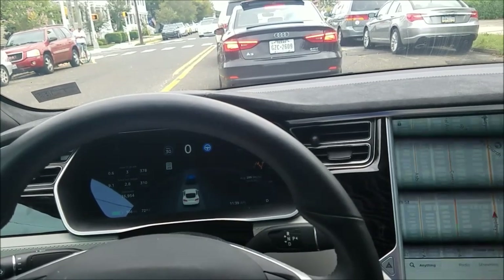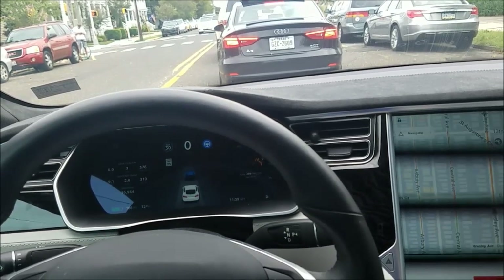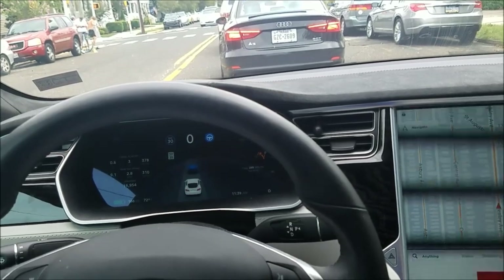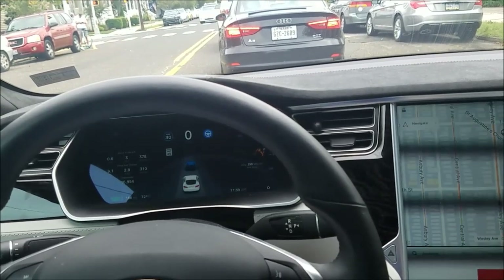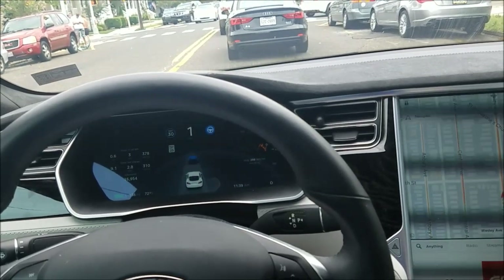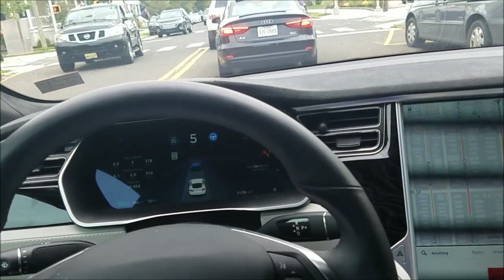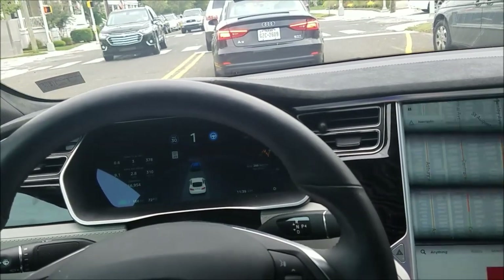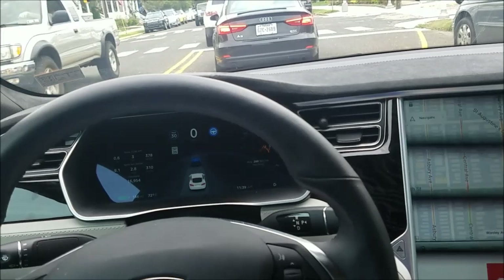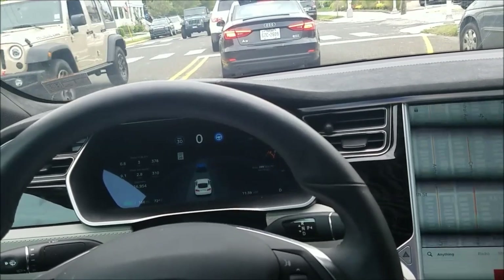In an upcoming release, maybe by the end of the year, the Tesla will recognize stop signs and red lights. But this current version is an HW1 Tesla — I bought it a year ago in August. They didn't start making the HW2 until October/November of 2016, so I have the older autopilot, but it still works pretty well.